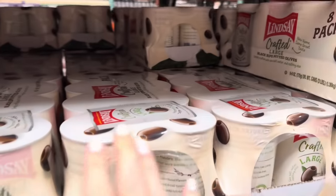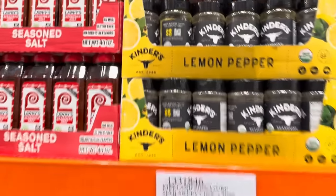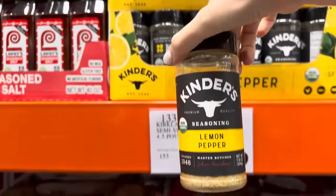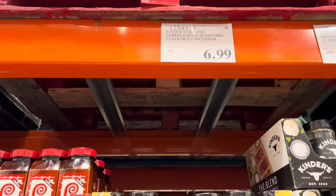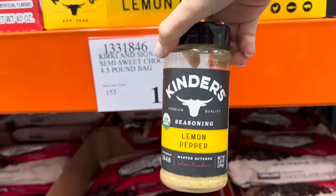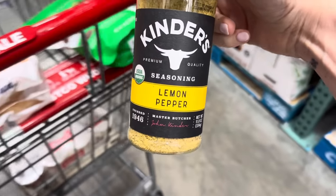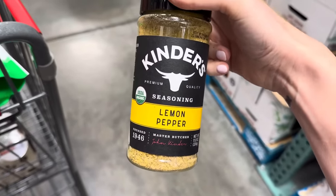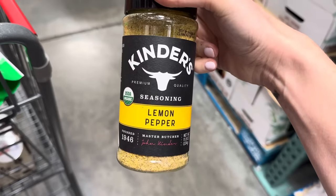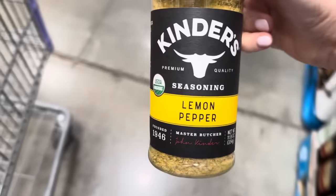My favorite olives right here — Lindsay's Crafted, the large black ones. $13.49, delicious, we need them. I also needed some more lemon pepper seasoning from Kinder's. This stuff is great. $6.99 limited time only — and it hasn't been getting sold at Sam's Club so I'm a little scared. I like putting this on chicken, salmon, and one time they had taste testing here where they put it on tuna. Shock and awe — it was super good.